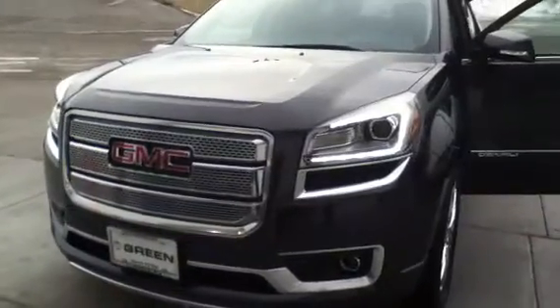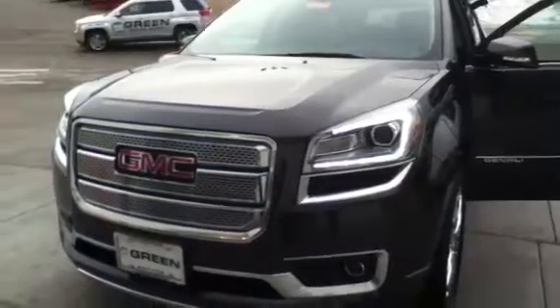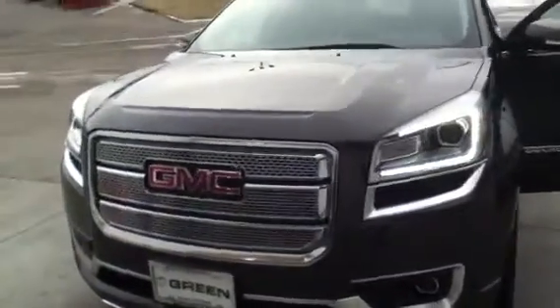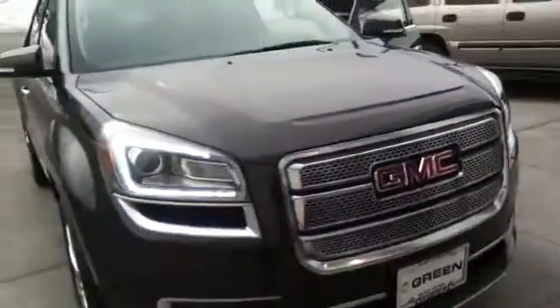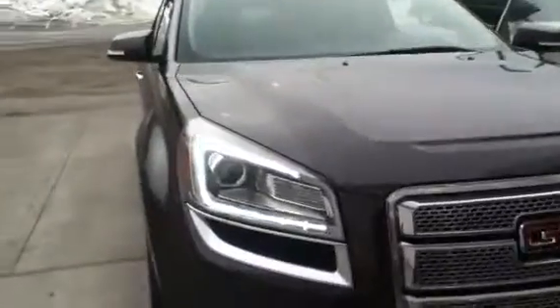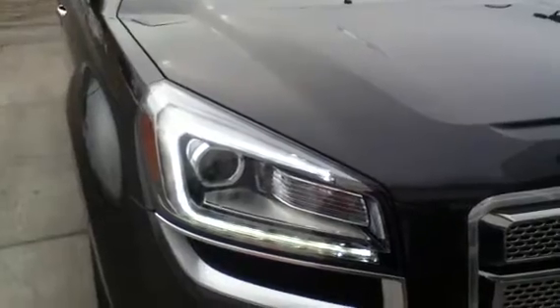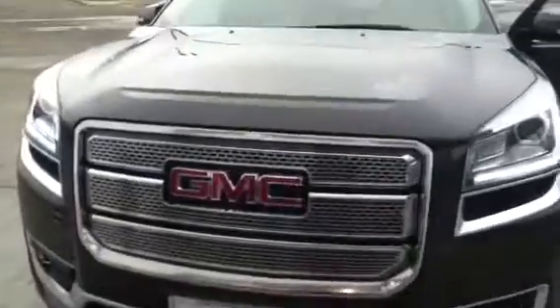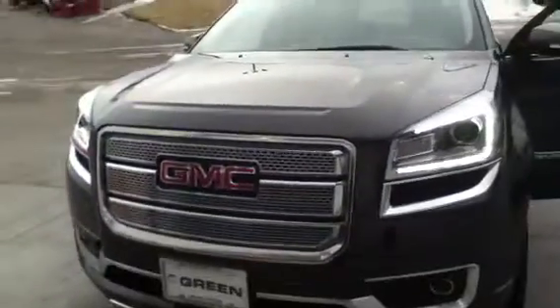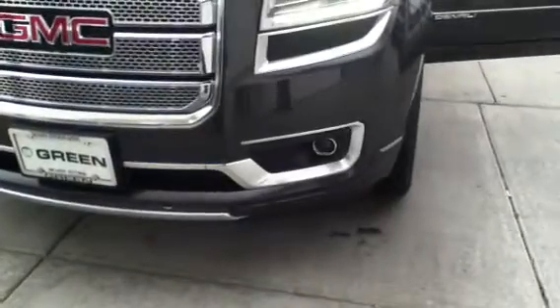It is a new color for us called Uridium Metallic — almost looks like a gray-black. Beautiful color. I know it's kind of overcast today. I left it running. I wanted to show you some cool new features on this. You'll notice we've got the LED daytime running lamps, HID headlamps, redesigned front end. Looks more like the Terrain, but larger. Projector beam fog lamps.